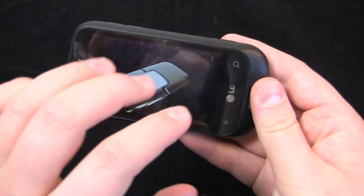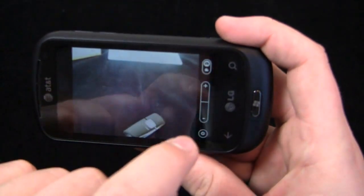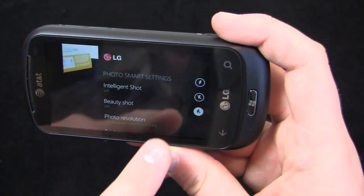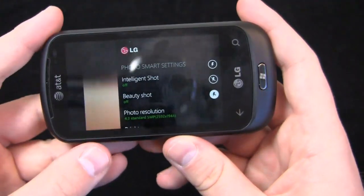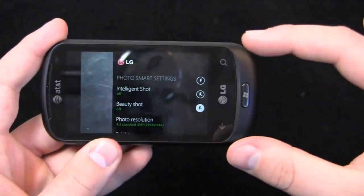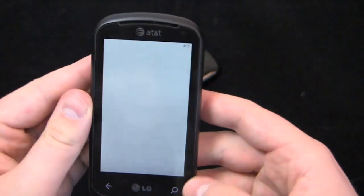You can see how easy it is to switch back and forth between the active camera and the gallery. Take whatever pictures you want, and scroll right back through. You can switch to video mode and go into LG's custom camera settings — intelligent shot, beauty shot, resolution, brightness, white balance. A little bit of LG customization, which is cool because Microsoft has some pretty strict requirements for Windows Phone 7. It's nice to see LG customizations on that front, including the ability to turn the flash on and off.